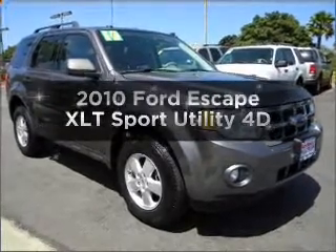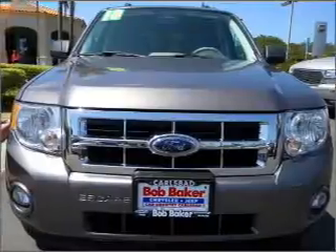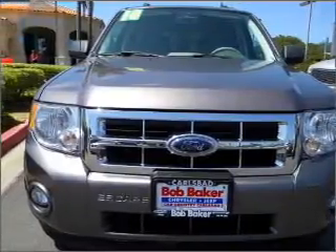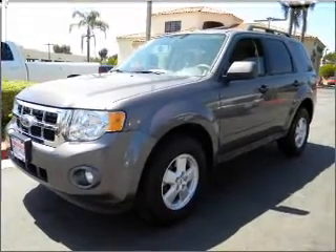Presenting the 2010 Ford Escape, everything you need under one roof with this great vehicle. With a reliable engine connected to a smooth shifting automatic transmission, anti-lock brakes help you bring your vehicle to a safe stop.